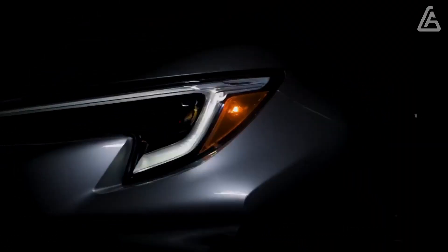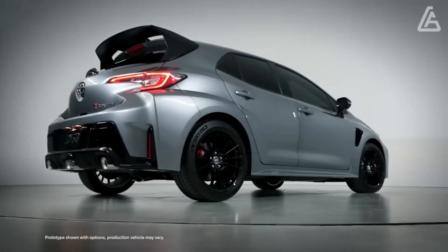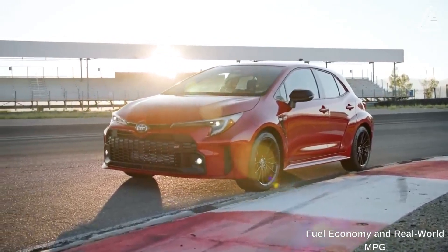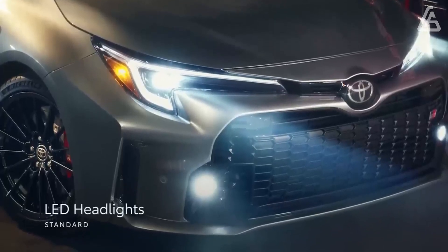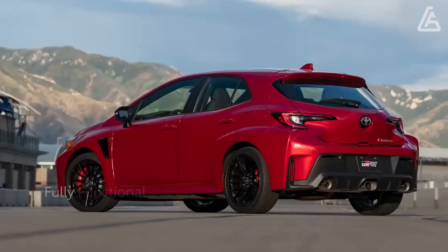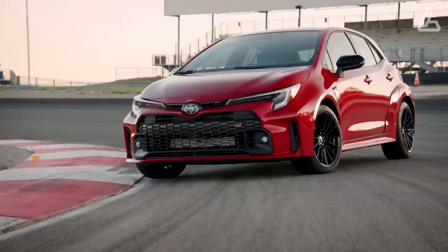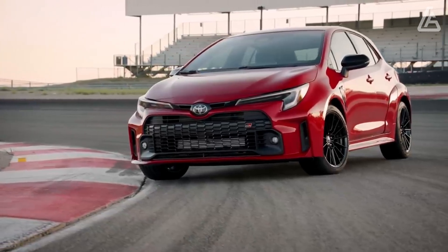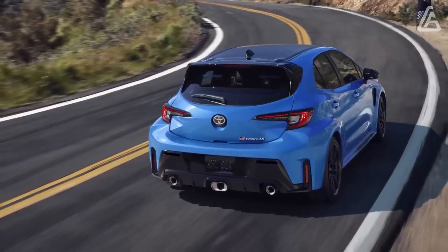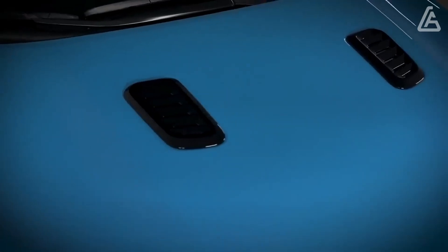Cornering grip is strong, and on a twisty road the GR Corolla rewards its driver with an ideal mix of sure-footedness and fun. While the standard Corolla is both fuel-efficient and somewhat dull in its driving character, the GR variant is aimed purely at maximum performance. Thanks to its small 1.6-liter three-cylinder engine, it still delivers reasonably respectable mileage, though its EPA ratings of 21 mpg city and 28 mpg highway are well below those of the standard Corolla hatchback.